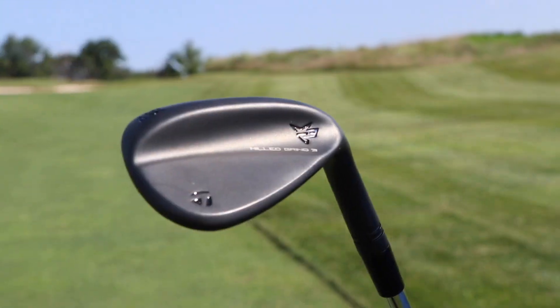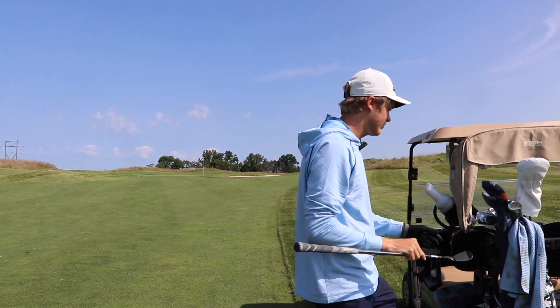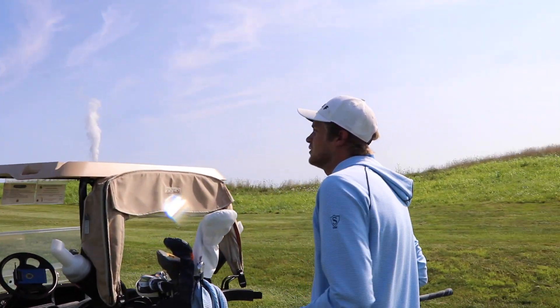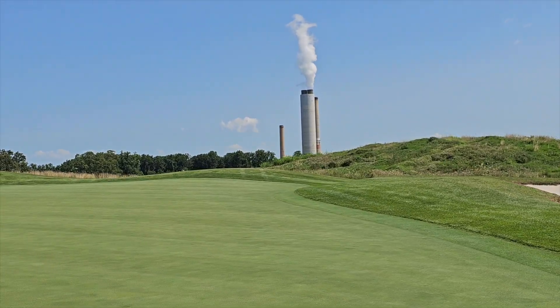I got these wedges yesterday — I have a 56 degree. A lot of times out here you want to keep it below the hole just to have an uphill putt. So I'm just kind of aiming left of the pin here, trying to work something in there.